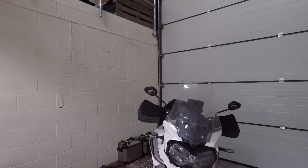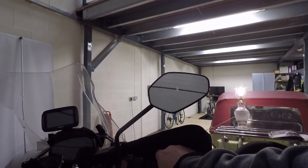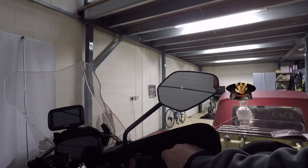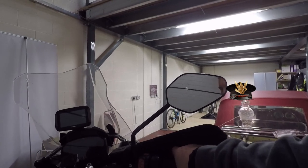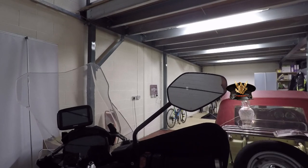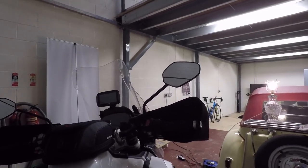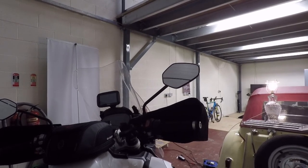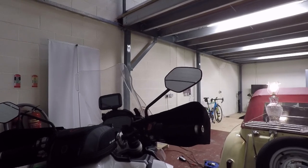The XCA does have hill hold — a quick pull of the brake lever operates the rear brake so you can drive off on a slope, or tap it again to release. It's nice and handy when the bike is loaded up on inclines, but it's not a deal breaker — you can live without it.